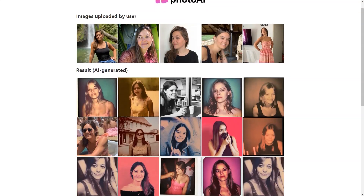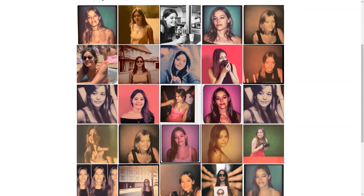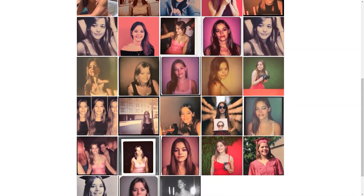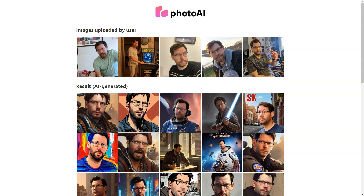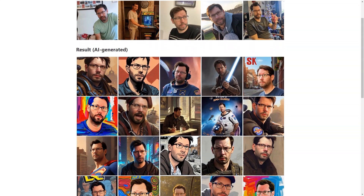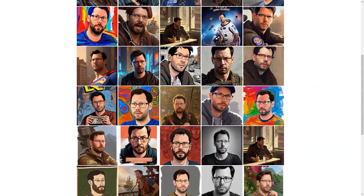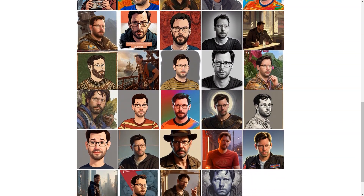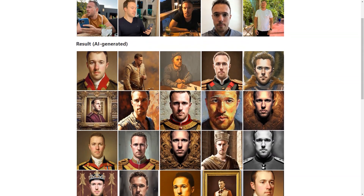If you're feeling adventurous, you can even try out one of the unique photo packs, such as the LinkedIn pack, Tinder pack, Celebrity pack, or Man pack. These packs are priced from $19 to $25 each, allowing you to choose a specific background and get images tailored to your needs.